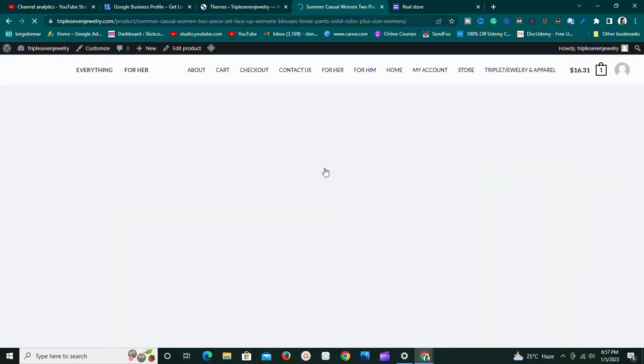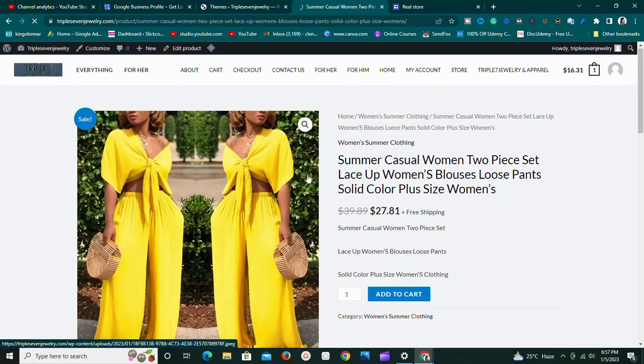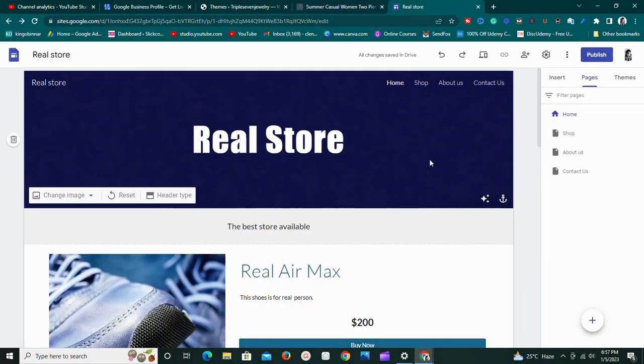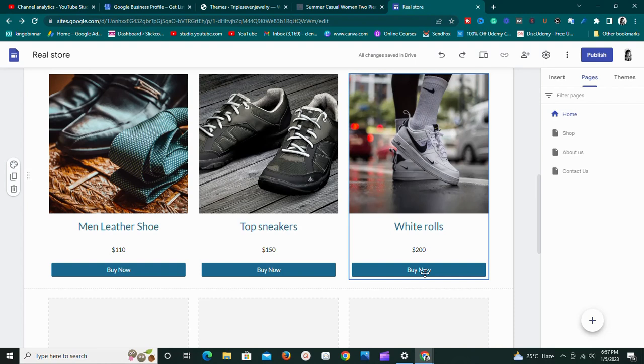With WordPress, if I click on a product right now you can see it displays the product image, details, different color variations, and I can zoom in. With Google Sites it's different — you can only see one image at a time, and while you can add more images, you won't get features like strikethrough pricing, add-to-cart buttons, or product variations. Google Sites is more basic — it's just a 'Buy Now' button and similar simple elements.